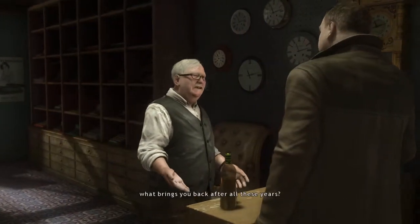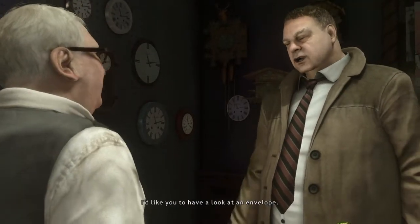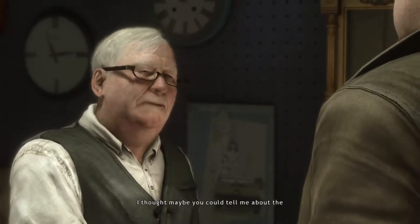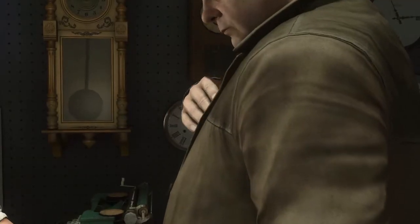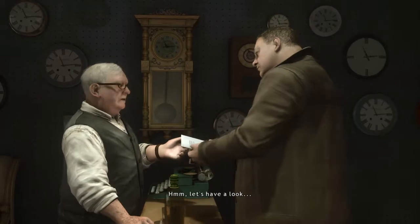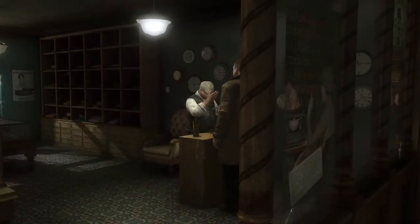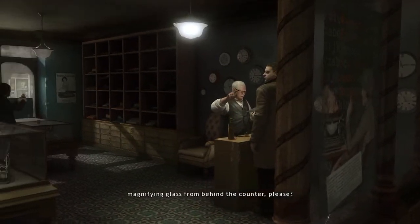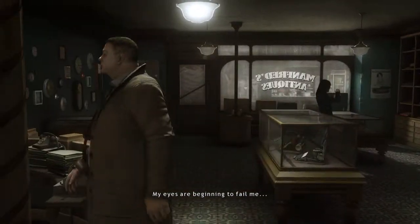Tell me, Scott, what brings you back after all these years? I'd like you to have a look at an envelope. I thought maybe you could tell me about the typewriter that was used to type the address on it. Well, let's have a look. Could you pass me the magnifying glass from behind the counter, please? My eyes are beginning to fail me.